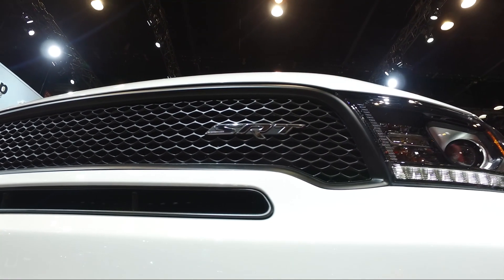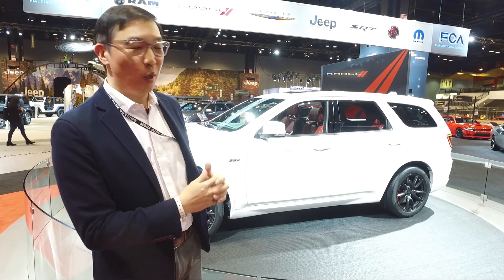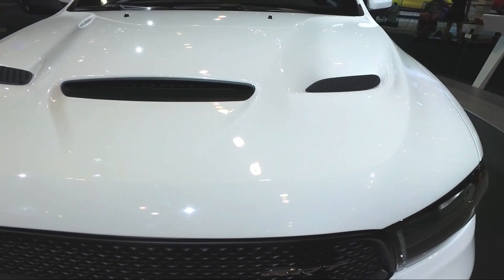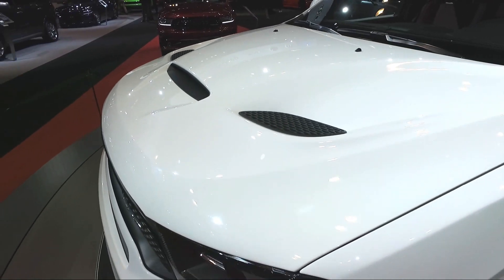They put a different hood on it that has heat extractor vents. Going back to the hood, there are heat extractors on the side and a cold air intake in the center so that the engine always has a nice, cool air to breathe.